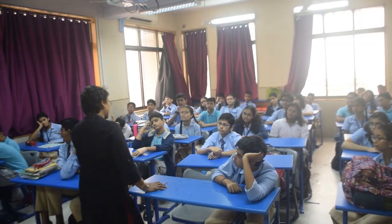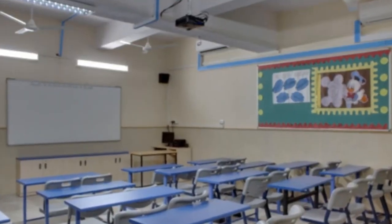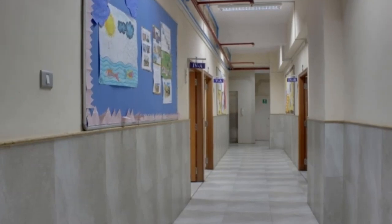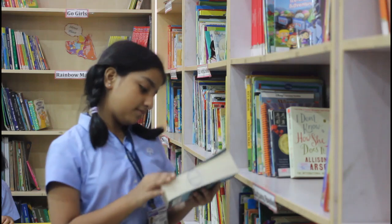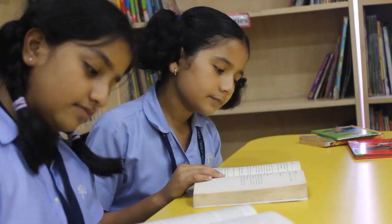All classrooms are air-conditioned and have the latest smart boards. Corridors are wide enough. We have a well-stocked library with all types of books in it.